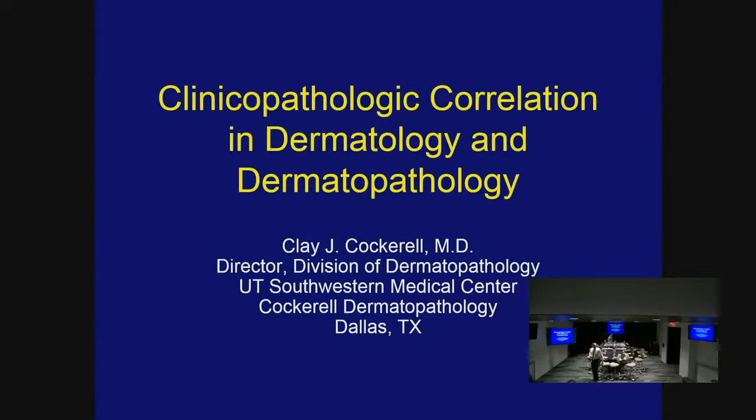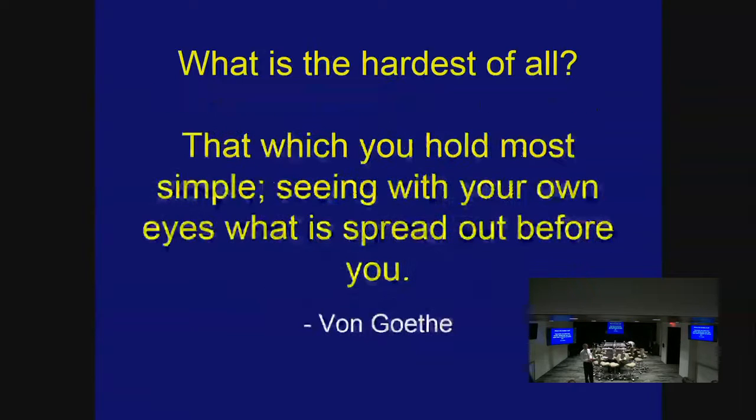We've been having a few issues with the audio, so what we're going to do is talk a little bit about CPC and the dermal path. Sorry, I don't have a cheat sheet. Isabel? Greg, thanks for being here.